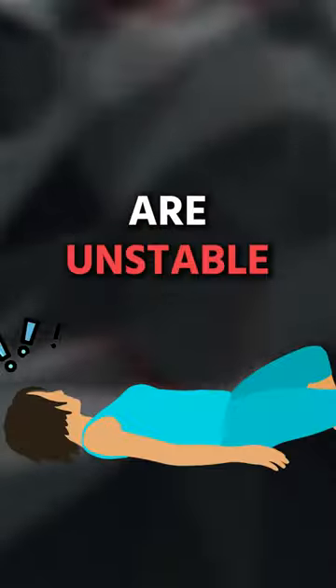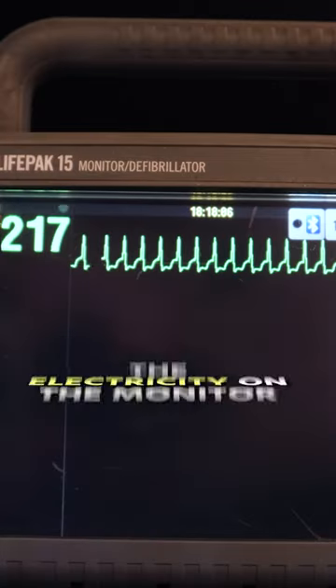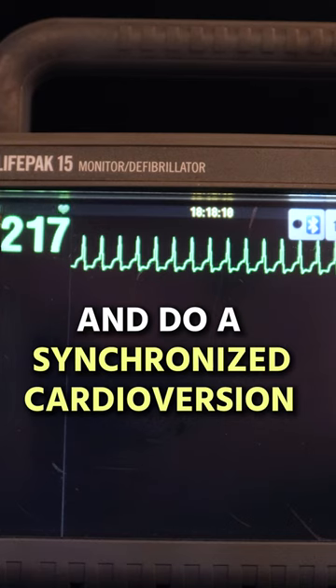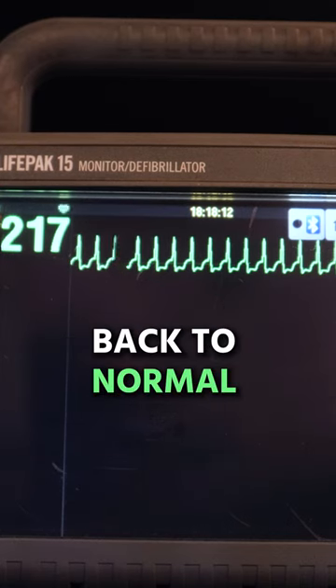If they are unstable, that's why we want to use the electricity on the monitor and do a synchronized cardioversion to get this rhythm back to normal. Follow my page — I go over all of it.